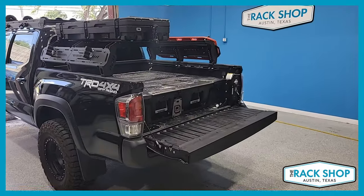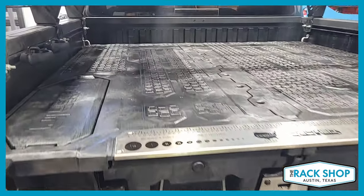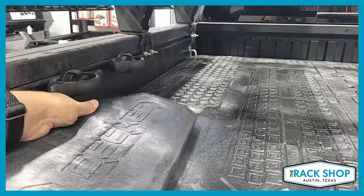The Rack Shop is proud to present this 2022 Toyota Tacoma short bed. We've just installed the Decked in-bed drawer system, which is a great way to organize the contents of your bed while still allowing for adding cargo and materials to the bed of the truck.